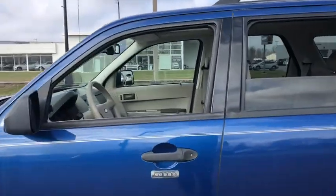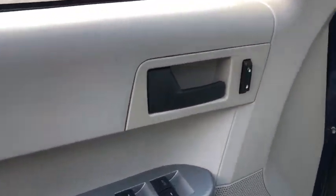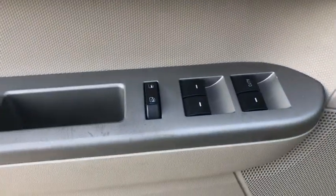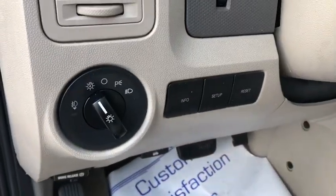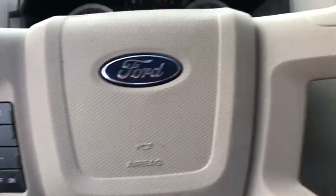Traction control, dual airbags, power steering, AM FM CD, MP3 radio, fog lights, rear window defroster, power windows, electronic stability control, CD player, tachometer, panic alarm, brake assist, remote keyless entry.